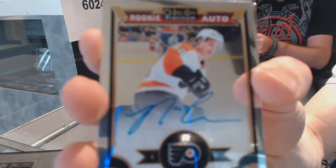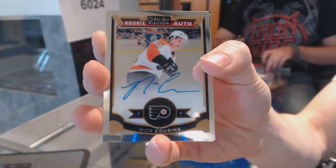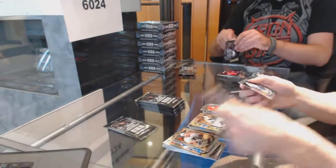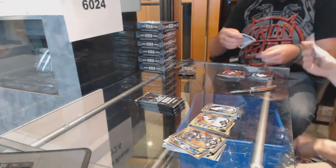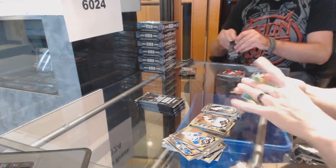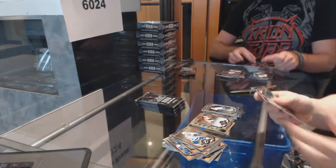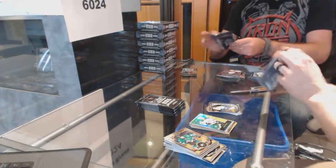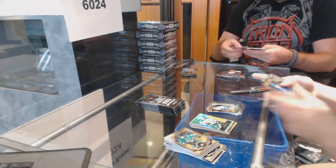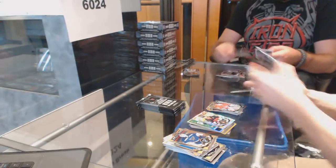Rookie autograph for the Philadelphia Flyers, Nick Cousins. Marquee rookie for the Canucks, Freddie John's. We've got a retro rainbow for the Dallas Stars, Jamie Benn. Rainbow tracks for the Ottawa Senators, Eric Carlson. And a marquee rookie for the Canadiens, Mike Sunder.